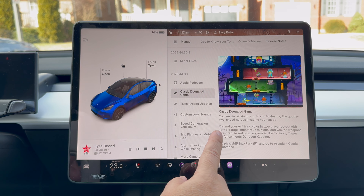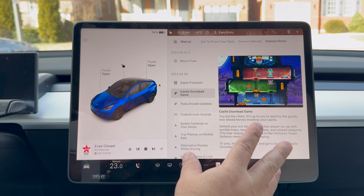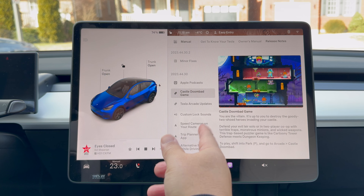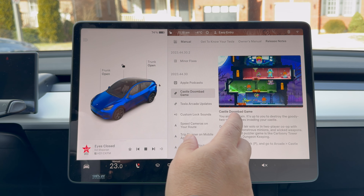Castle Doombag game — it's a new game, I think. I couldn't tell you for sure because I'm not into the games in the car. I'm thinking it's a new game. I'm not going to demo it — you can check it out for yourself if you're into the arcade.